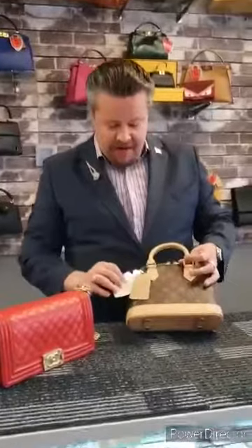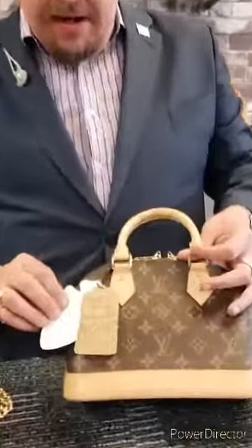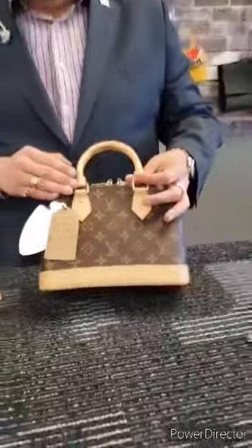So this little bag right here — fantastic little bag — $1,099. 10% down, 10% a month for 10 months.